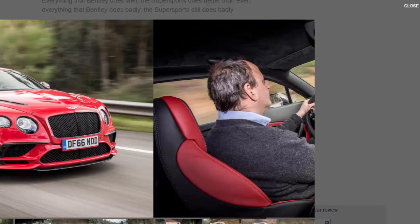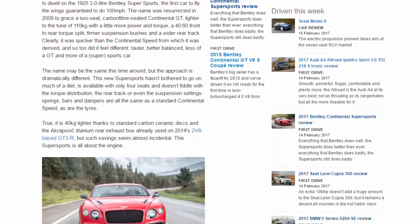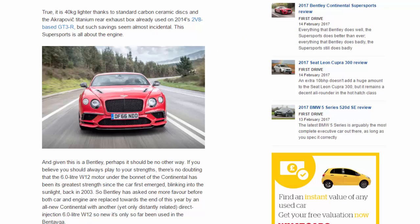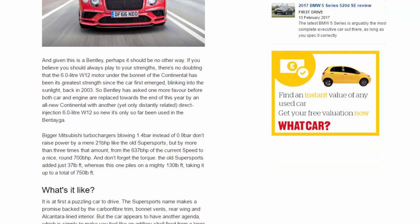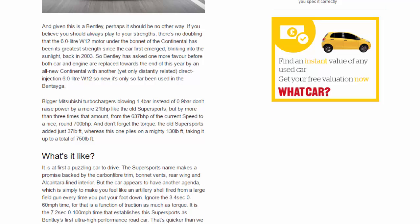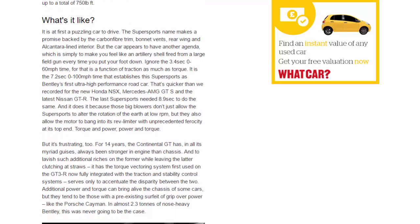What's it like? It is at first a puzzling car to drive. The Supersports name makes a promise backed by the carbon-fibre trim, bonnet vents, rear wing, and Alcantara-lined interior — but the car appears to have another agenda, which is simply to make you feel like an artillery shell fired from a large field gun every time you put your foot down. Ignore the 3.4-second 0-60 mph time, for that is a function of traction as much as torque. It is the 7.2-second 0-100 mph time that establishes the Supersports as Bentley's first ultra-high-performance road car — quicker than the Honda NSX, Mercedes-AMG GTS, and the latest Nissan GT-R.